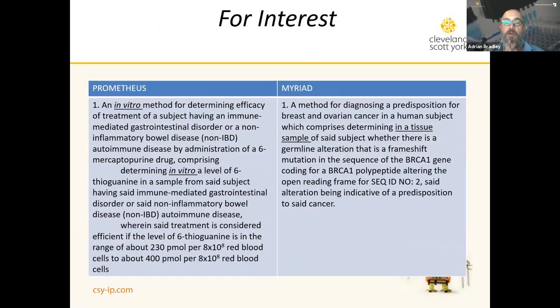Contrasting two decisions that Lauren will also be discussing — the Prometheus decision and the Myriad decision — here are the counterpart claims that were allowed in Europe. The underlined language takes the claims out of being practiced on the human or animal body: they relate to an in vitro method in the Prometheus case, and a method of diagnosing predisposition to breast cancer comprising determining on a tissue sample — not practiced on the human or animal body, but on an in vitro sample. These are fully patentable methods in Europe.